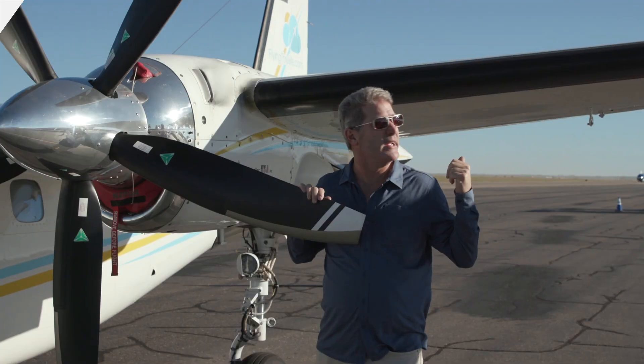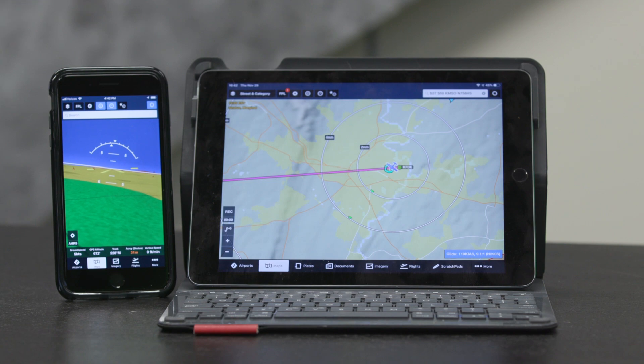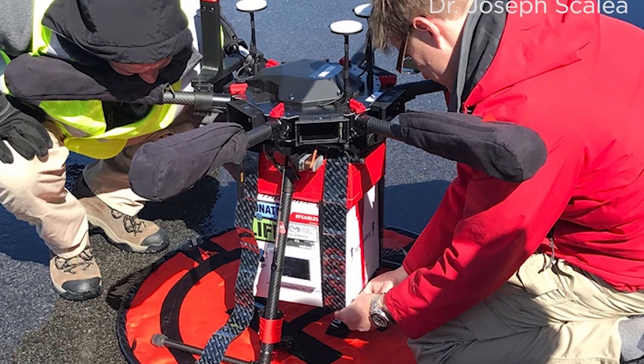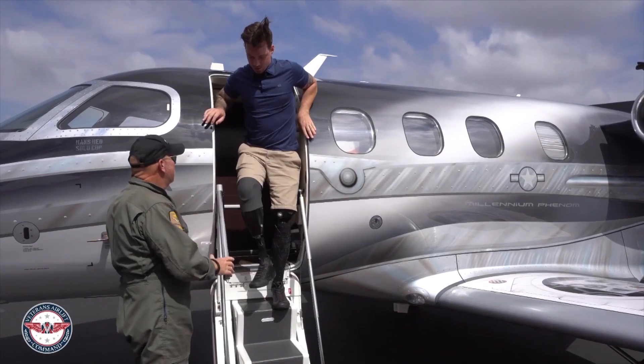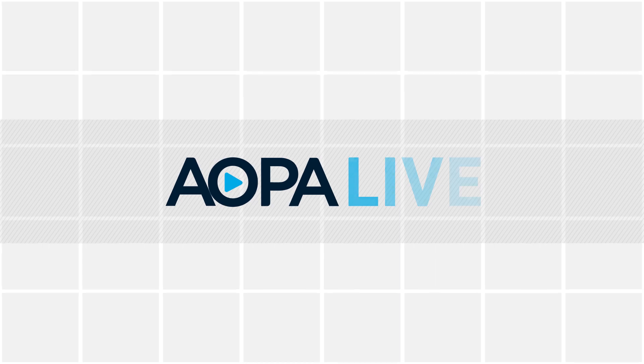Coming up: he's about to fly pole to pole — find out what the plan is. Some new features in one of the most popular EFBs. Drones carrying human organs. And honoring a group that serves our nation's combat wounded veterans. AOPA Live this week begins in just a moment.